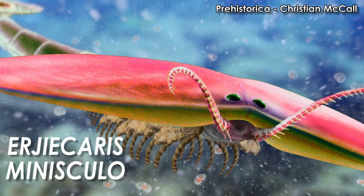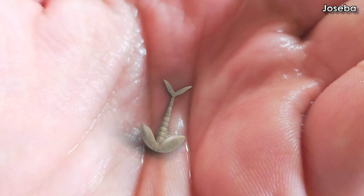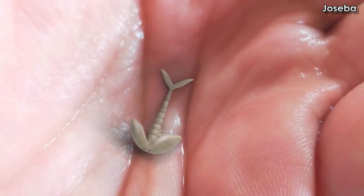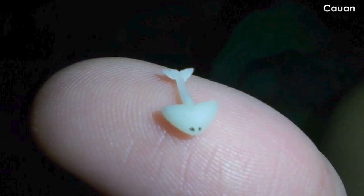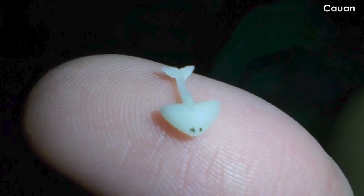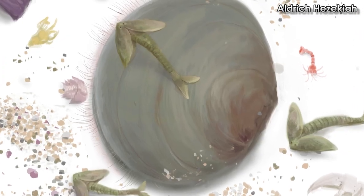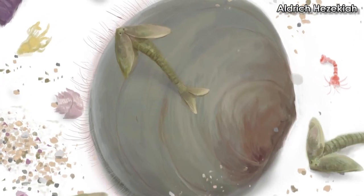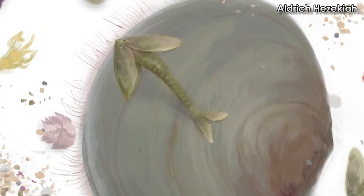This is Urgicarus minisculo. It's extremely tiny, just 10 to 13 millimeters long. This carpenter ant-sized little critter has a shield over the front of its body that is roughly divided into two lobes. Most arthropods like Urgicarus have a hinge between the two shields, but this guy doesn't — it's just a big hammer-headed shield.